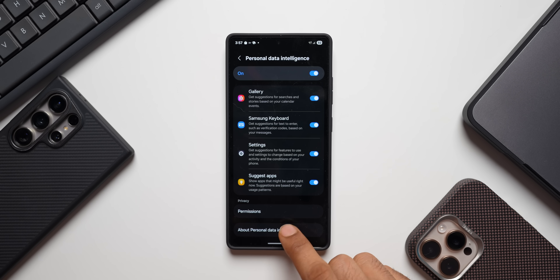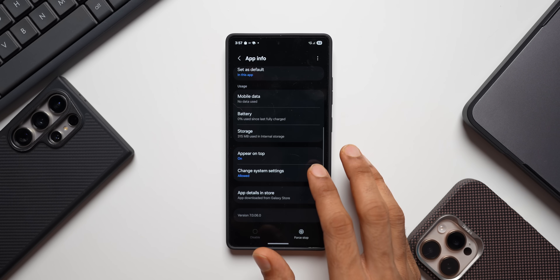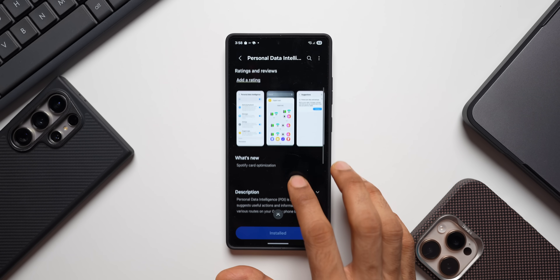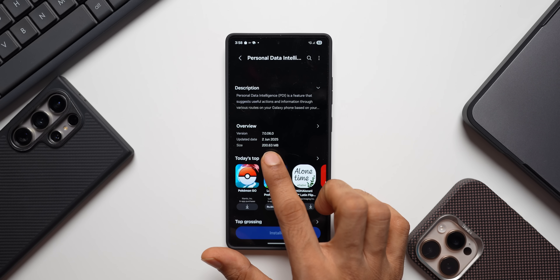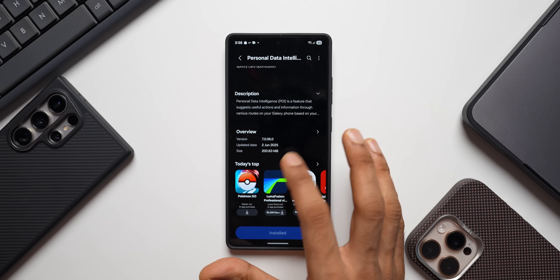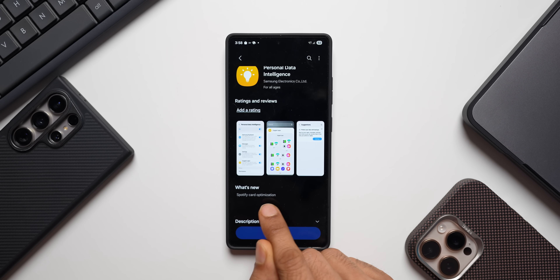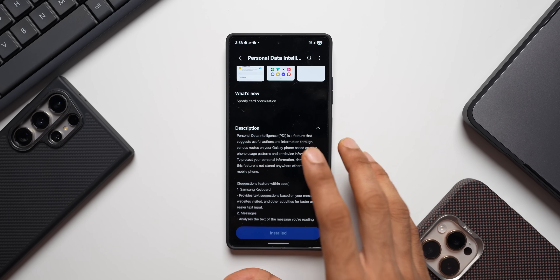Tap on About Personal Data Intelligence, then tap the info icon, scroll down, and tap on 'Add details in store.' The latest version is 7.0.06.0, dated 2nd June, though I received it just a day or two ago. The size is about 200 MB. In the changelog it mentions Spotify card optimization.